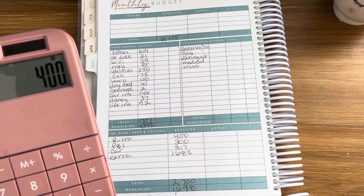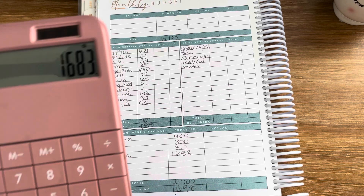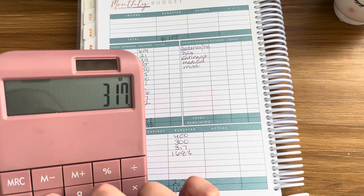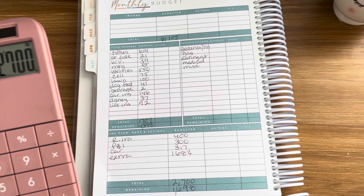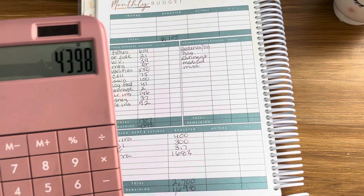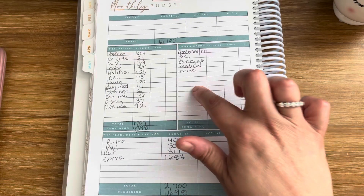Let's check that: $400, $300, $317, $1,683 — totals $2,700. And let's deduct the balance of $4,398 — we have $1,698 for our variable expenses.